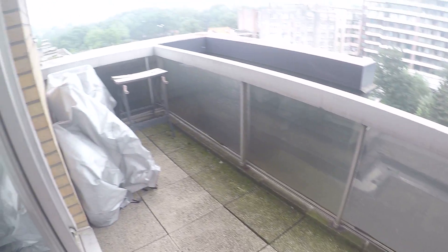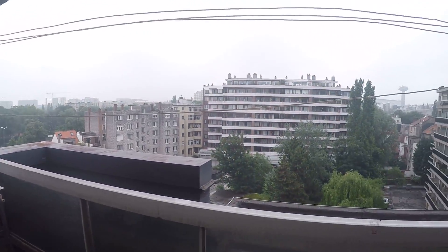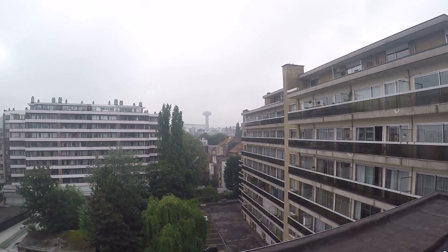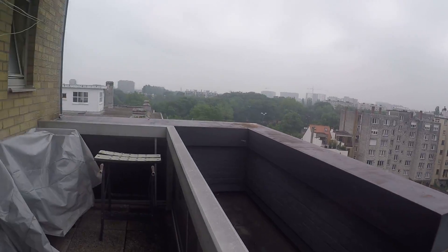A second balcony access from the bedroom, right here. To have more information about the place, you can check on the website spudu.com. I hope that you are interested in it. Have a nice day.